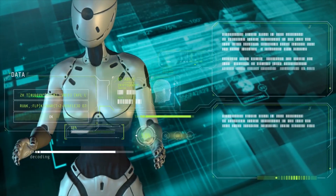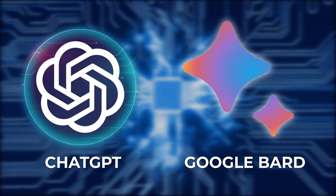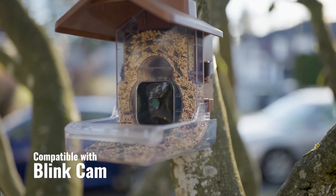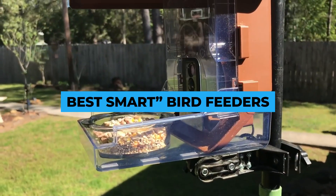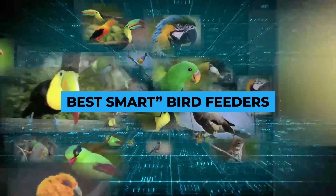Artificial intelligence has seen explosive growth with language models such as ChatGPT and Google Bard recently, but we're also seeing some really cool practical applications of AI in consumer devices. Within the past couple of years, we've seen massive growth in so-called smart bird feeders that can capture, identify, and catalog all your avian visitors.